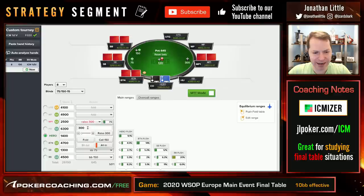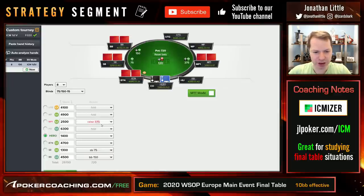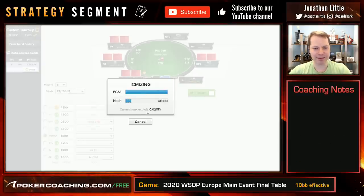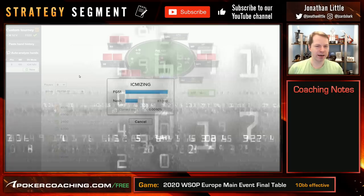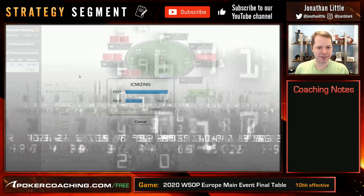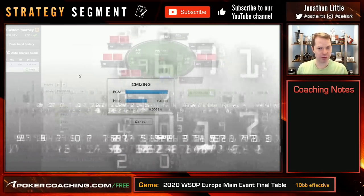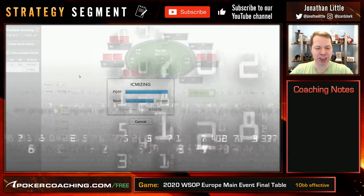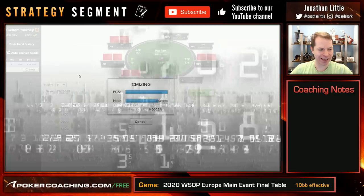I already entered the World Series final table structure. We have Ron raising in middle position, and then it folds around to the hero on the button. We click ICM eyes — it's going to run the simulation. Then we're going to look at the ranges it assumes Ron is playing, make sure those are accurate, and see if this King Jack suited is a shove or if we should consider playing it differently.